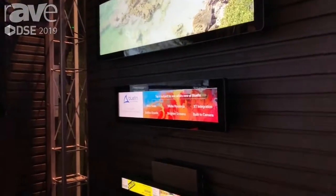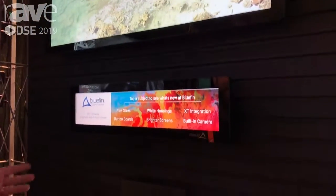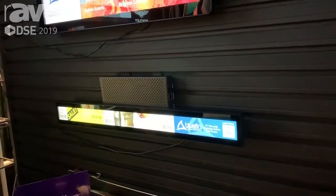This is Adam Mark for Bluefin International here at DSC 2019. What we're showing off this year is our 19 and a half inch ultrawide and our 21 inch ultrawide displays. We've manufactured these in both touch and non-touch and open frame.